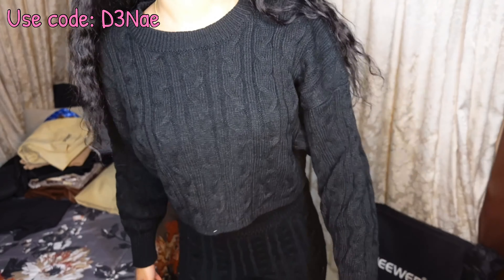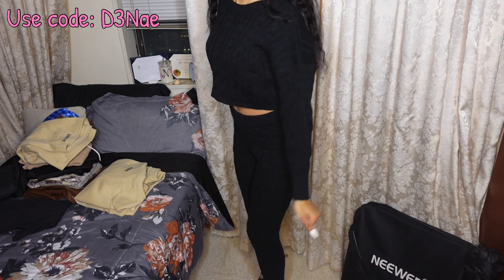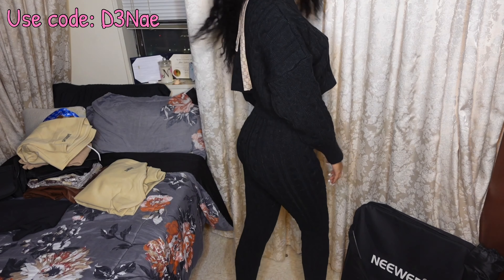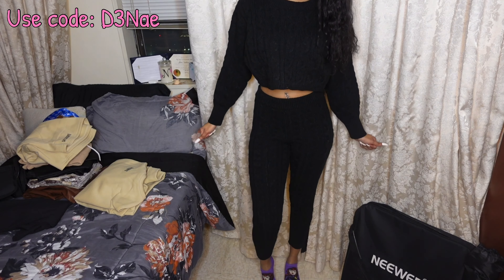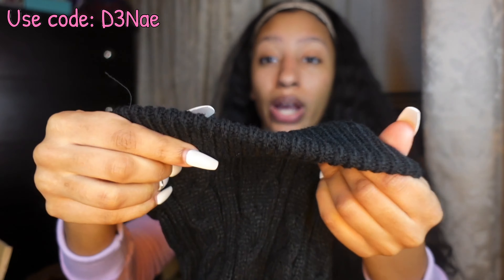Next I have this black knitted two-piece — I got it in a small. It comes with a black knitted crop top that has these really big oversized sleeves, and it's really thick so it's going to keep y'all warm. It comes with high-waisted bottoms that are also really thick — if your house is cold in winter you can wear these around the house. They taper towards the ankle for a slimmer fit. I can't wait to try this on — I hope it's not too big in the crotch area because sometimes Shein adds too much fabric.